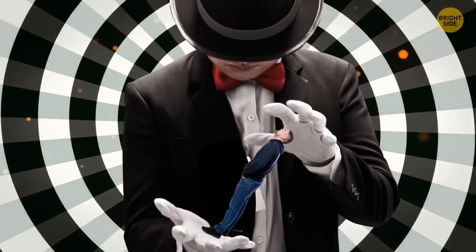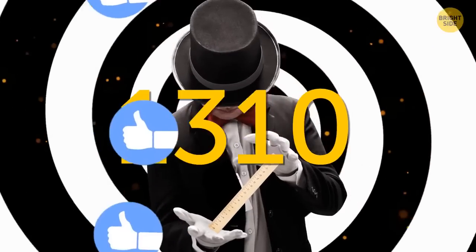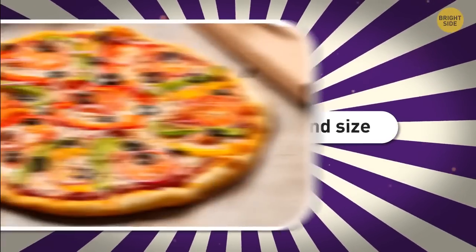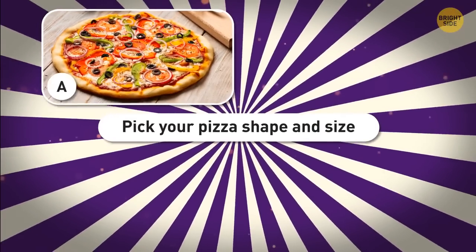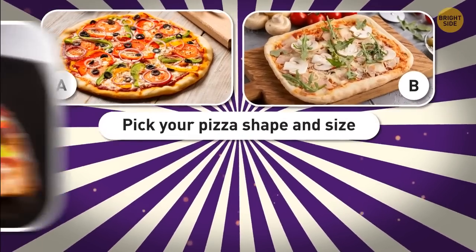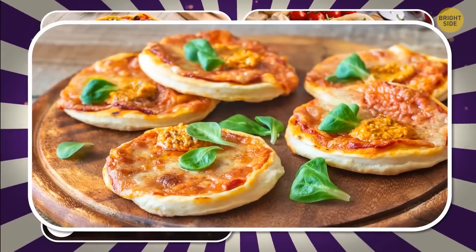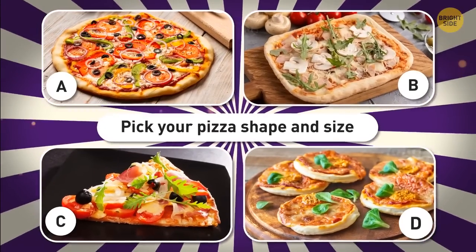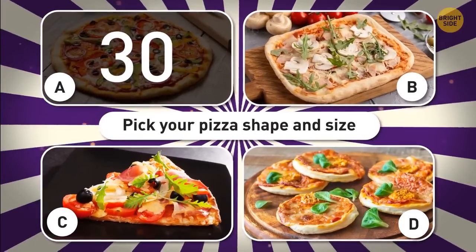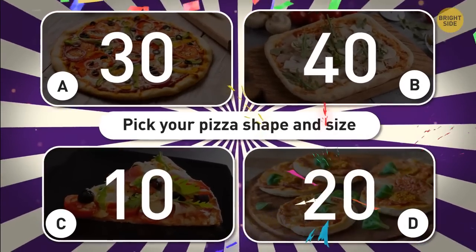First, I'm going to guess your height — all you have to do is answer a couple of yummy questions and keep track of your score. Pick your pizza shape and size: A — round and huge (30 points); B — rectangular, smaller options (40 points); C — triangle slice (10 points); D — box of round mini pizzas (20 points). What kind of toppings are you going to add? A — pepperoni plus some veggies (40 points); B — mozzarella and tomatoes only (20 points); C — the more the merrier (10 points); D — a ton of arugula on top (30 points).